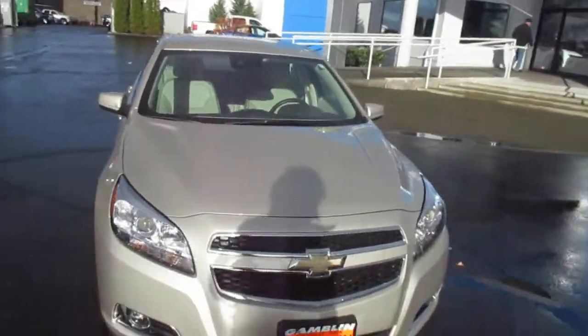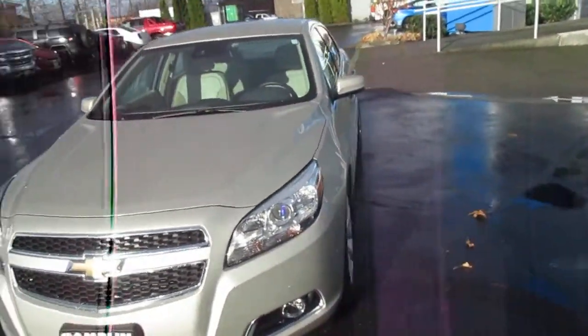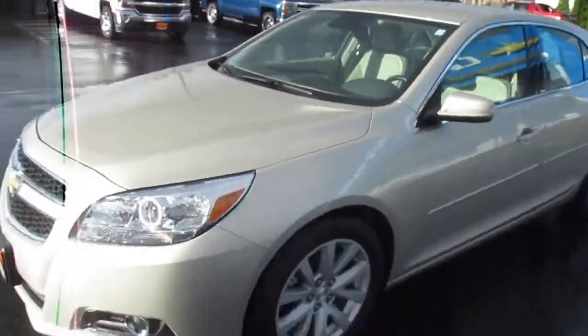Hey there folks, down here at Gamblin Motors in Washington. Today we're showing you a 2013 Chevy Malibu LT.